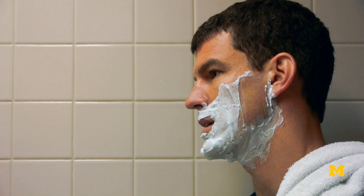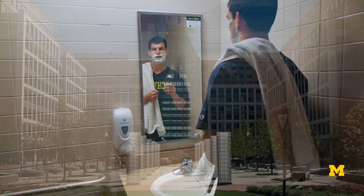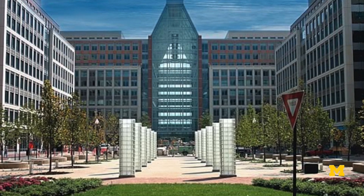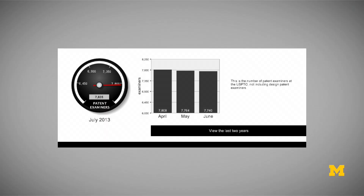The first part of the patent system we'll talk about is the United States Patent and Trademark Office. The main campus is in Alexandria, Virginia. It is massive and comprises several buildings. Over 7,700 patent examiners work at the Patent and Trademark Office, most of them in Alexandria, Virginia — and this doesn't even include the support staff.